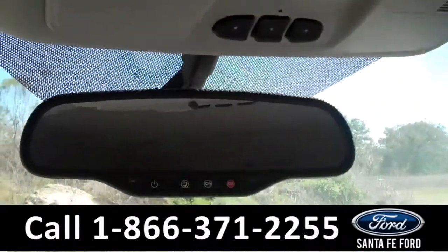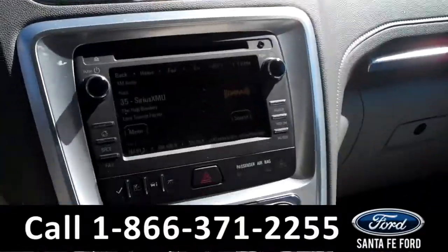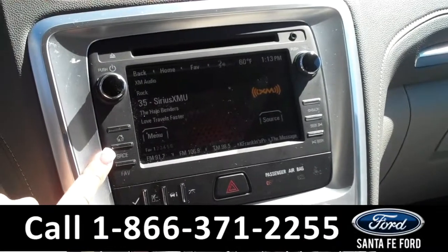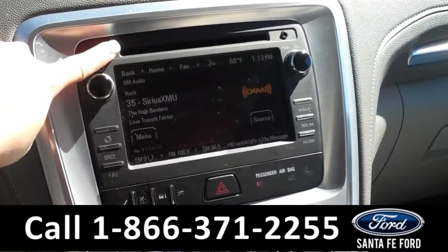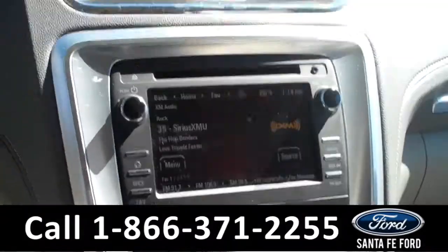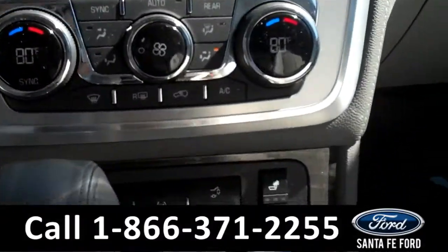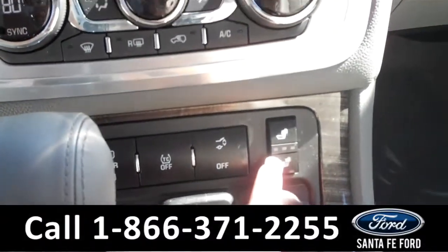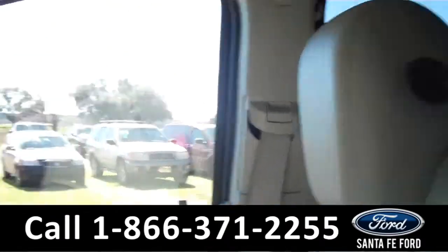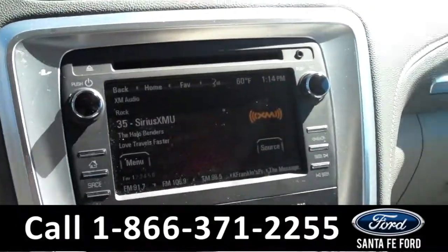It is equipped with the Homelink system and OnStar. The media center has a touch screen monitor with AM-FM radio, XM satellite radio, a CD changer with MP3 capabilities, and an auxiliary port. There are the climate controls, and down here there are the heated front seat settings and a USB port. It is an automatic transmission, the seats are leather, and it even has a backup cam.